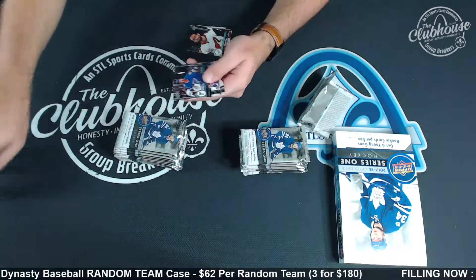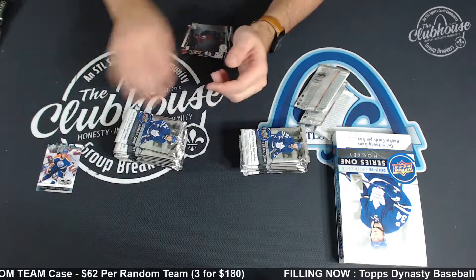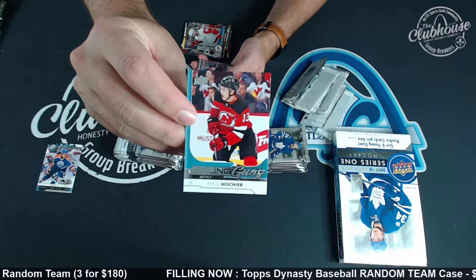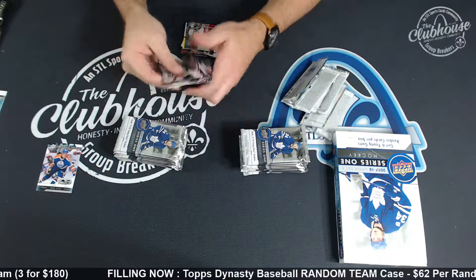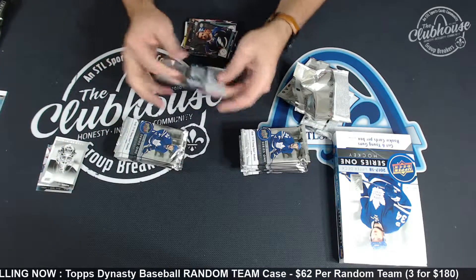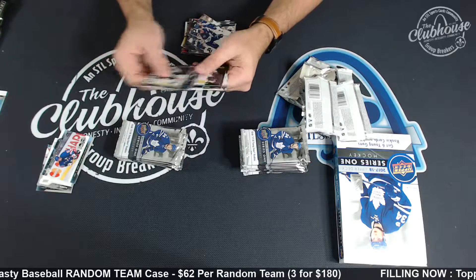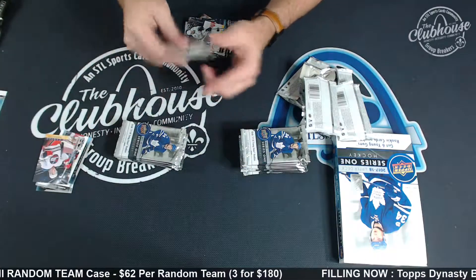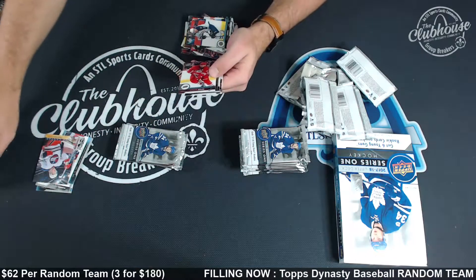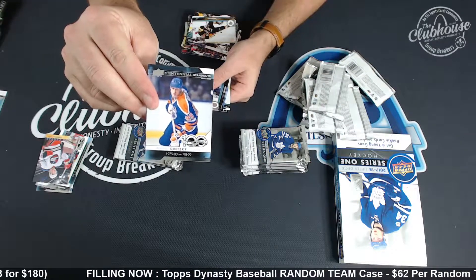Lucas Walmart — this is a different set than we have seen, so maybe that's a good thing. Yari Curry Centennial. There he is — Nico! Nico Young Gun! Dubnik Portraits. Gretzky Centennial Standouts. Patrick Laine Canvas. Charlie McAvoy Young Gun. Gretzky Centennial.